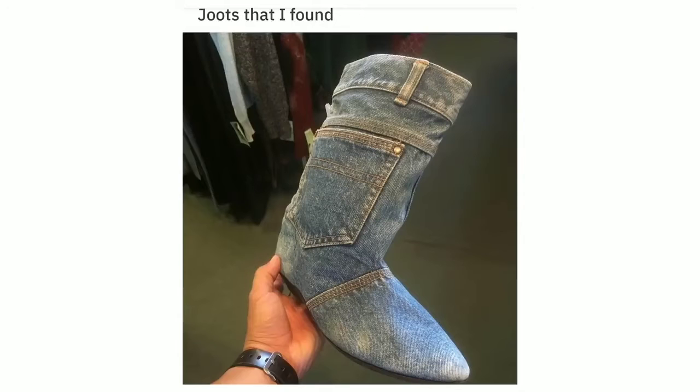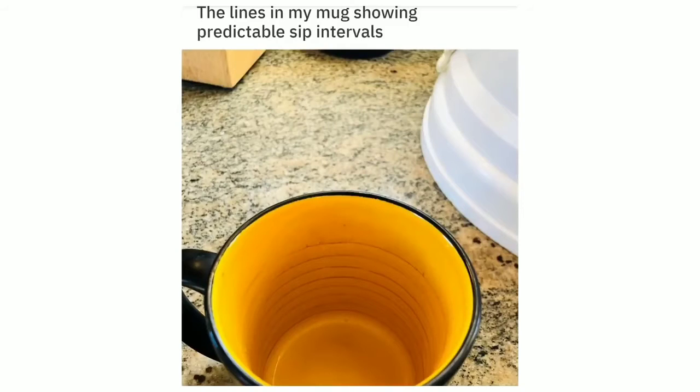Jutes that I found. The lines in my mug showing predictable sip intervals.